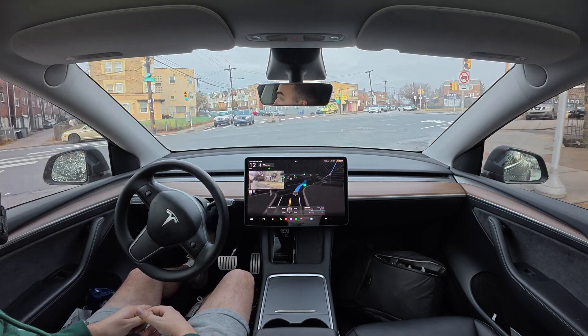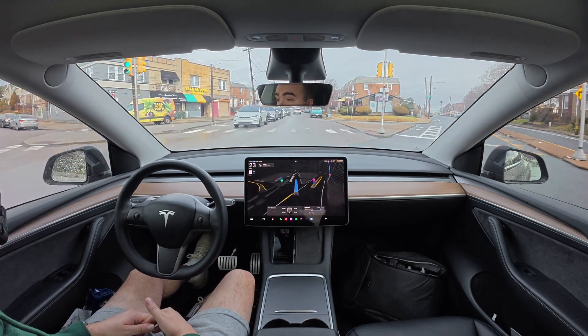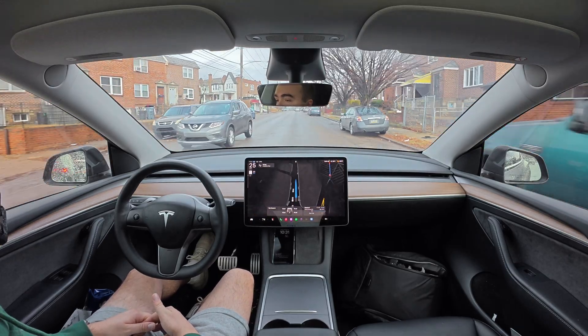This is an insane intersection — like seven different ways you could go — and it handled it well. No hesitations, nice smooth acceleration. That was pretty great.